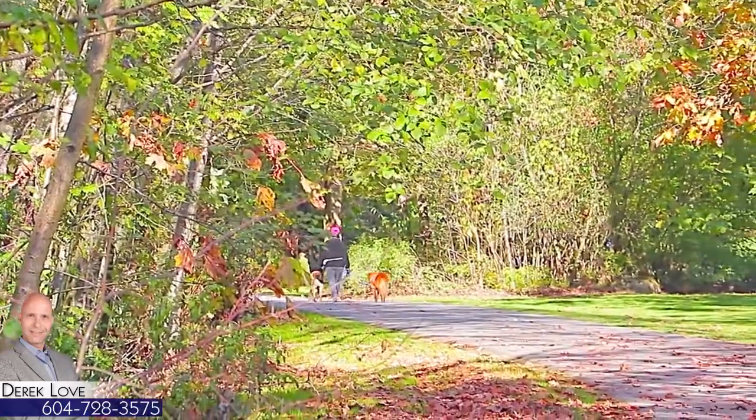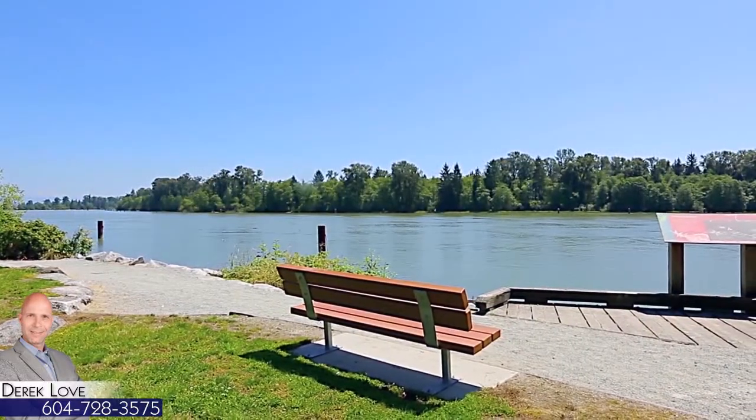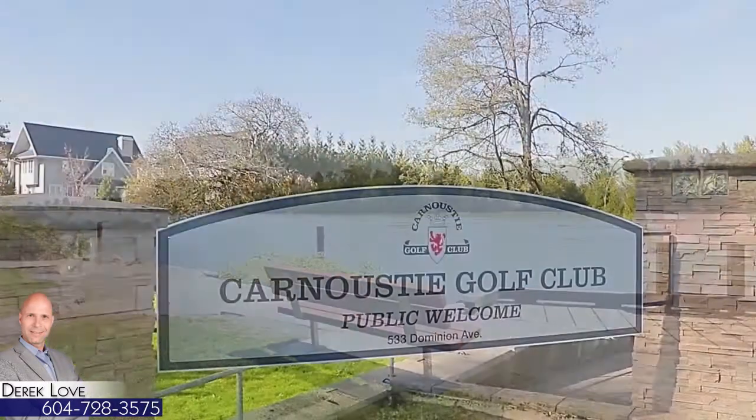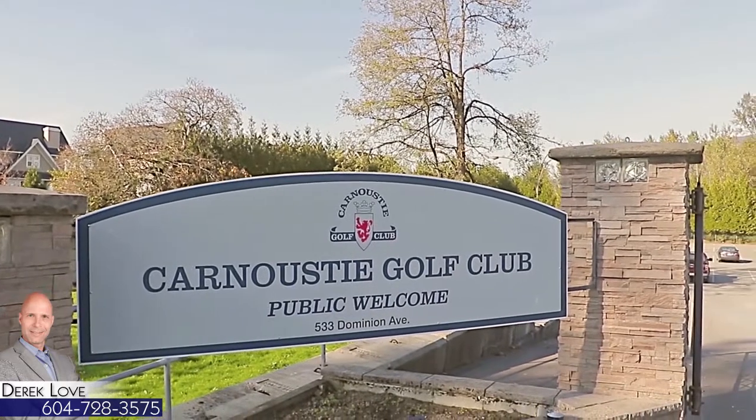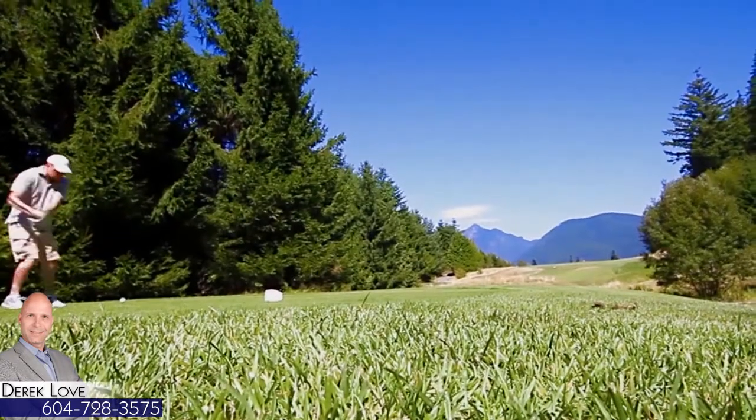This area is surrounded by green space, with several trails and parks following the Coquitlam River. You can also pick a sunny day to go golfing at the Carnoustie Golf Club or the Westwood Plateau Golf and Country Club.